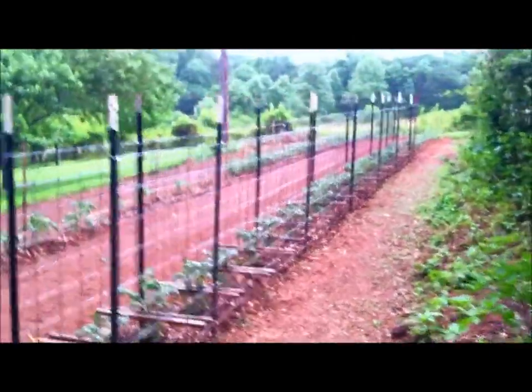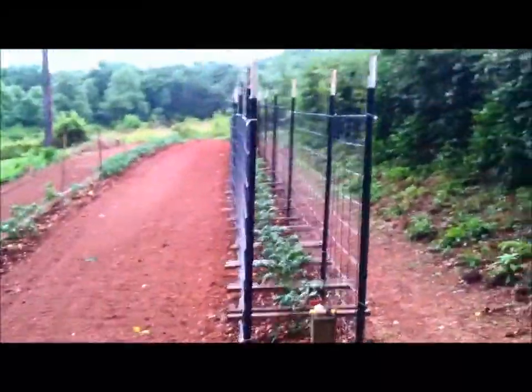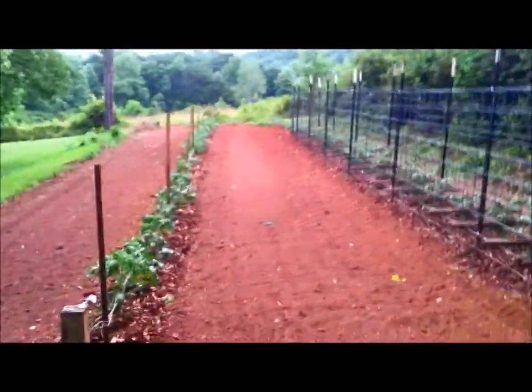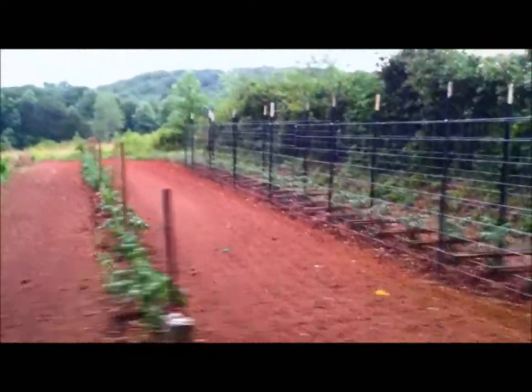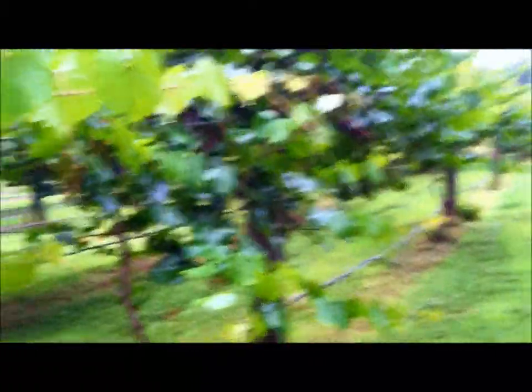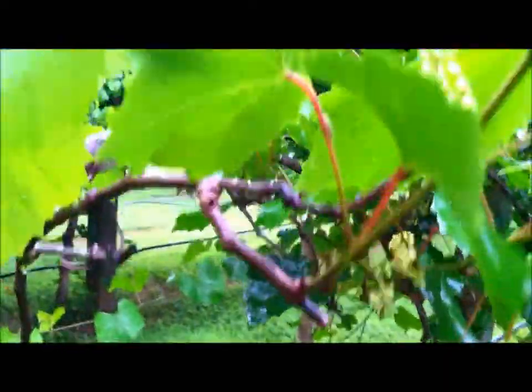There's that second planting of tomatoes and some of those have already got little tomatoes on them. The deer got into a couple of them and nipped the tops out, so I had to replace a few. Here's daddy's grapes — these are muscadines and scuppernong. Starting to see a few little ones coming on there, so they're starting to come on.